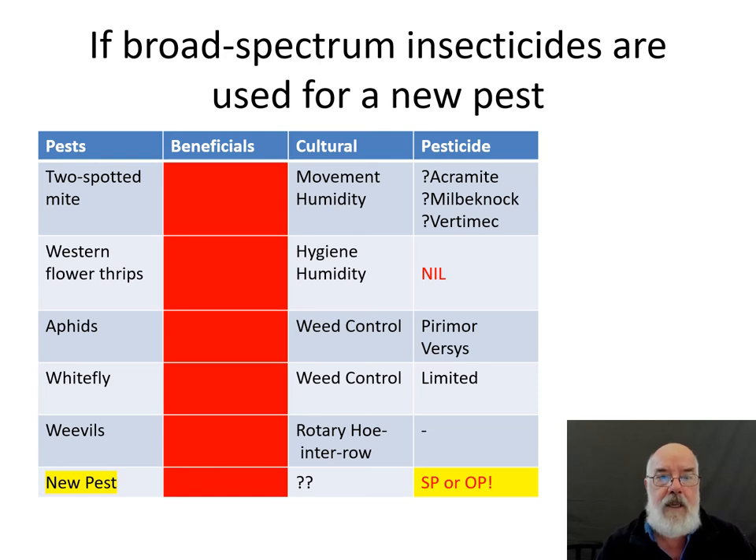Finally, if there's a new pest you haven't dealt with before, there's a temptation to just eradicate it with a broad-spectrum insecticide. If that's done, it may or may not control the new pest, but it will eliminate the biological control agents we have for the main pests of concern. So really look at what the options are before reaching for the quick knockdown. Thank you.